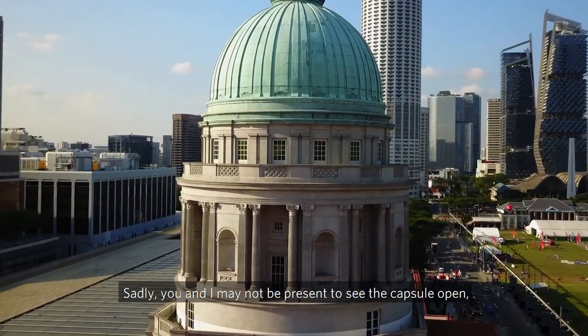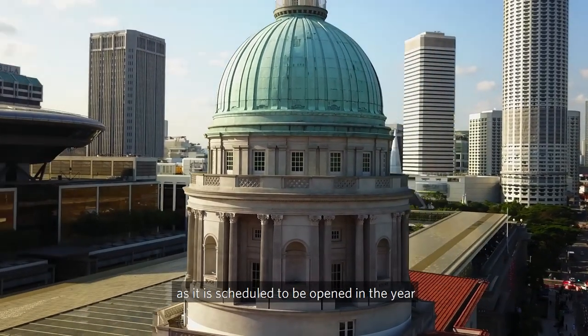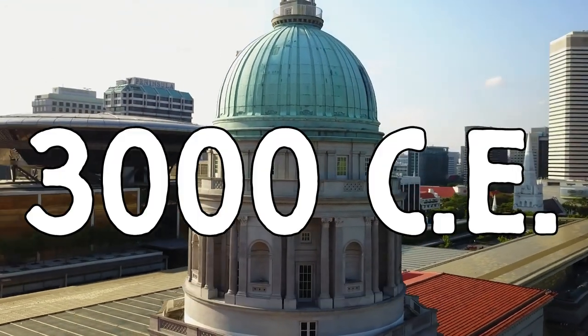Sadly, you and I may not be present to see the capsule open — it's scheduled to be opened in the year 3000.